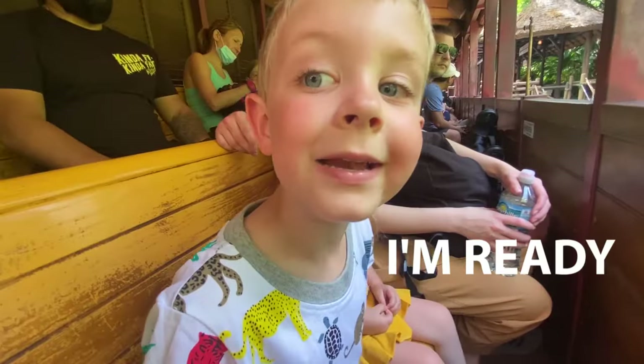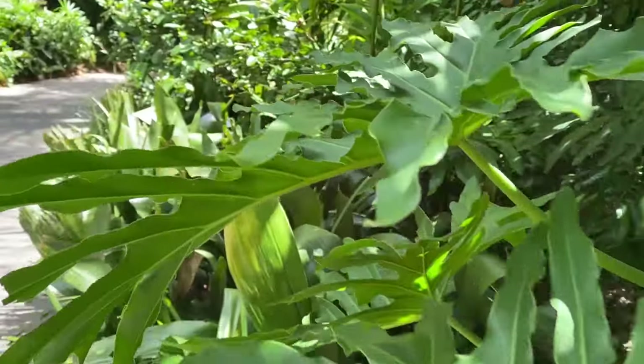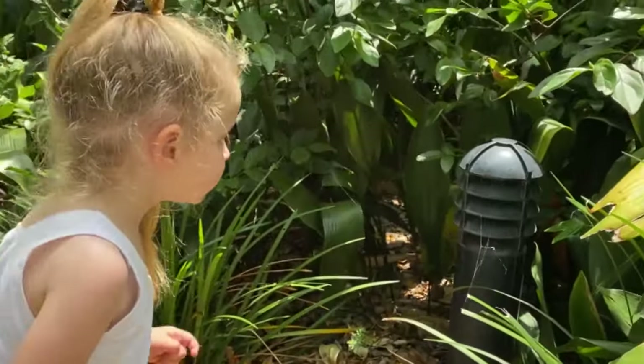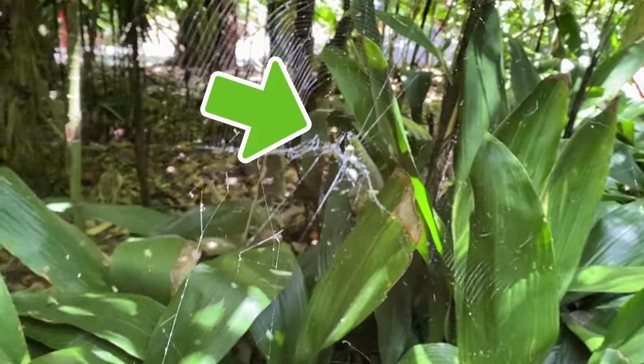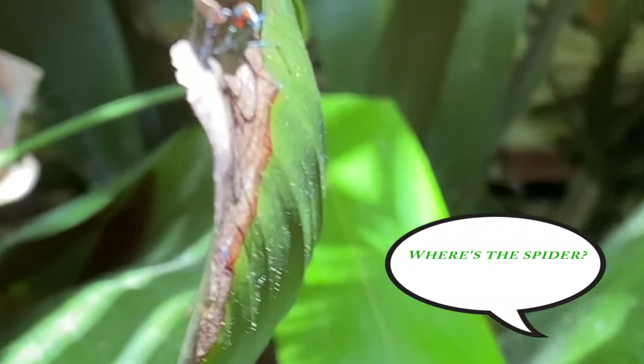A spider web. There's a spider in the middle of it. That's a cool looking spider! Look at that spider!